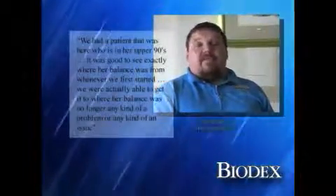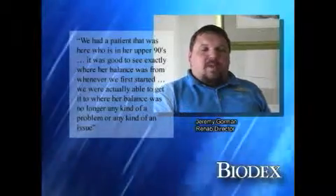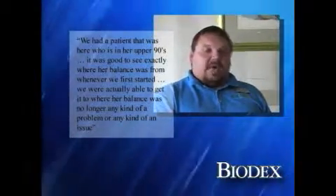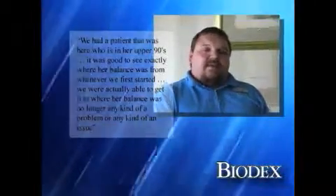We had a lady who was in her upper 90s who was actually a Russian ballerina. It was good to see exactly where her balance was from when we first started using the machine, to where we were able to get it to the point where her balance was no longer any kind of a problem or issue.